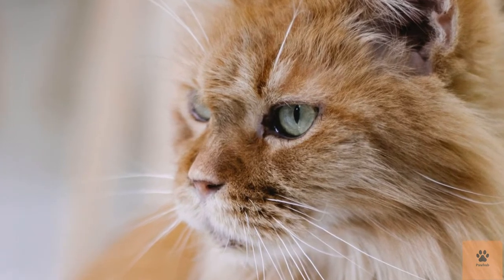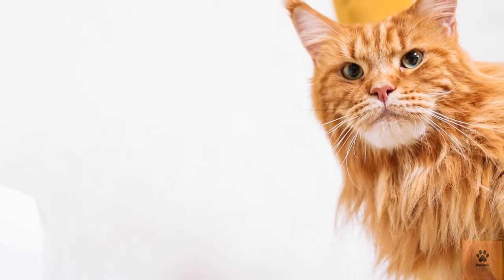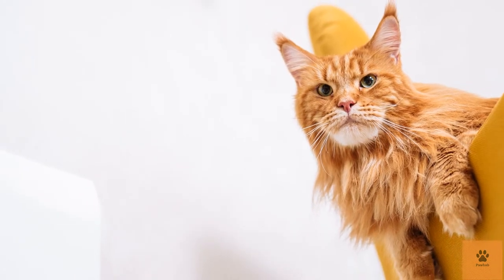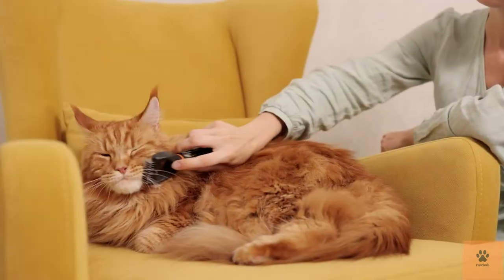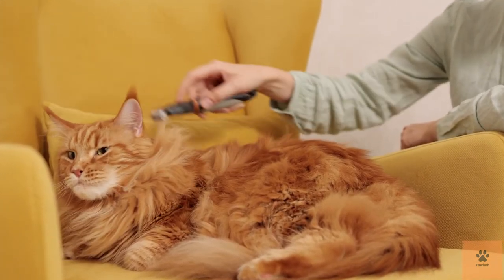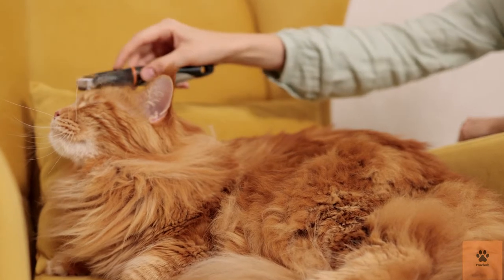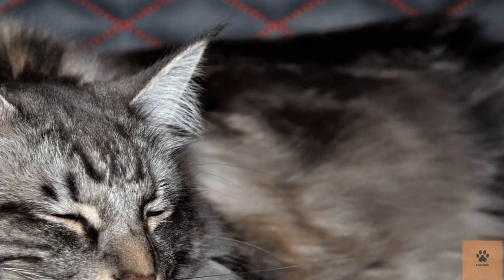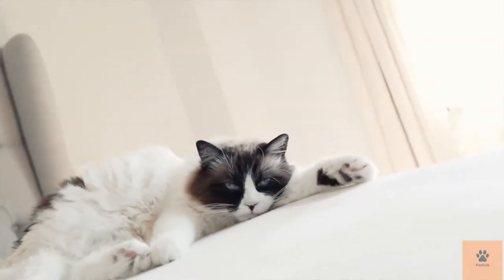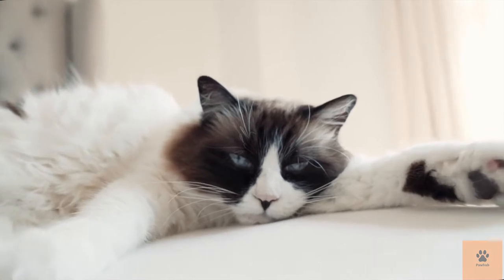One: Maine Coon cats are expensive. These felines can range between $400 and $2,500, which means they probably won't be the best financial decision compared to a house cat, which normally costs around $150. Some individuals determined to own a Maine Coon but worried about expense attempt to compromise by purchasing from shady backyard breeders. Please avoid backyard breeders at all costs — they sell cats at cheap rates but don't put adequate time or care into breeding, often selling sickly cats or misrepresenting mixed breeds as purebred Maine Coons.